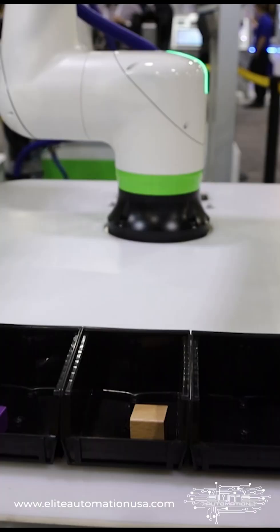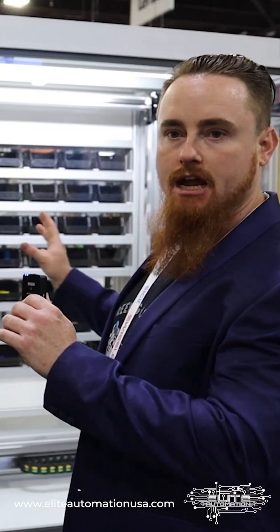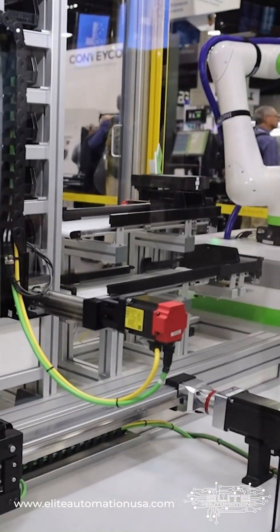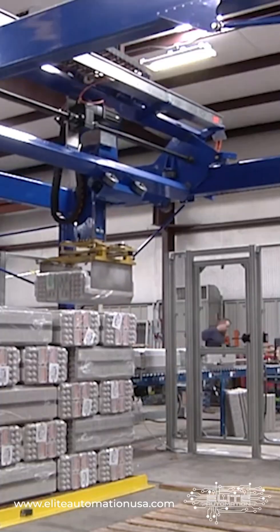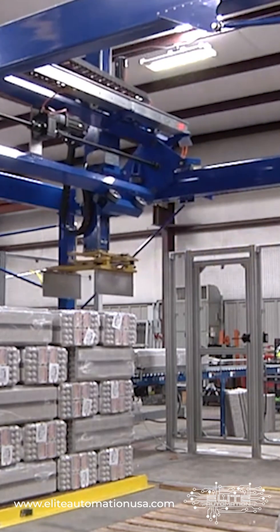We restock it immediately. One thing that I think is really cool about this system is you're seeing this as an inventorying type of system, but this same CNC gantry style or gantry style robotic system can also be used for other things like palletization and a lot of other use cases.